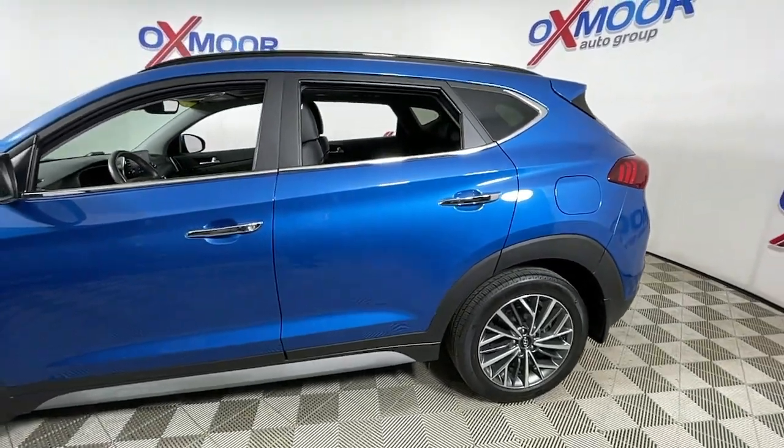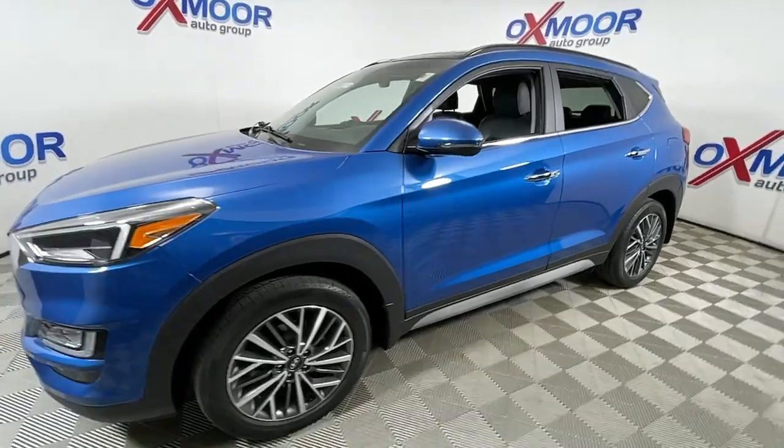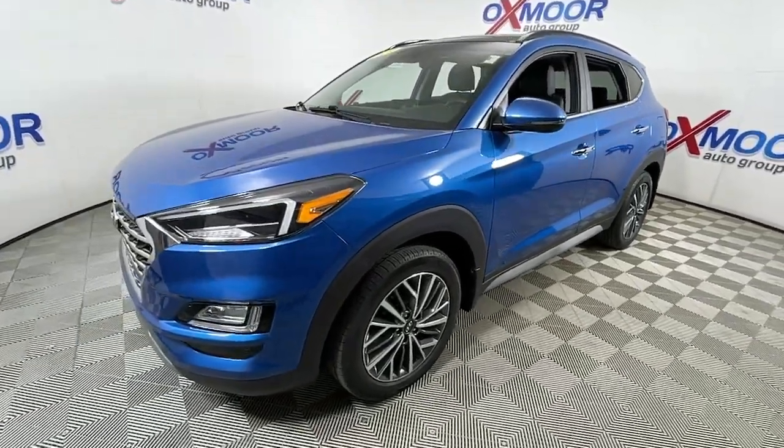Get into the 2020 Hyundai Tucson. With less than 40,000 miles on the odometer, this vehicle provides excellent value.